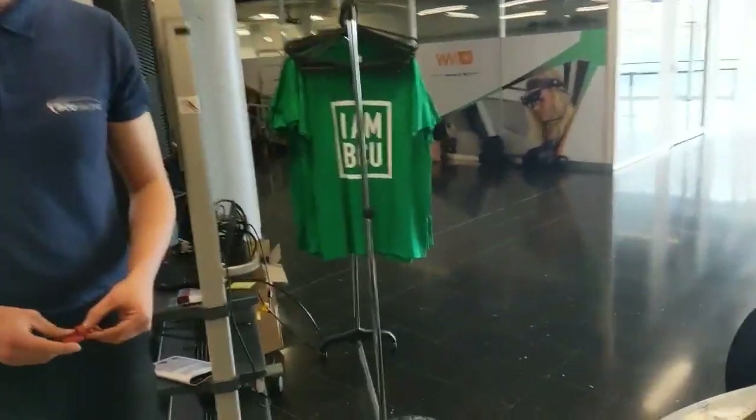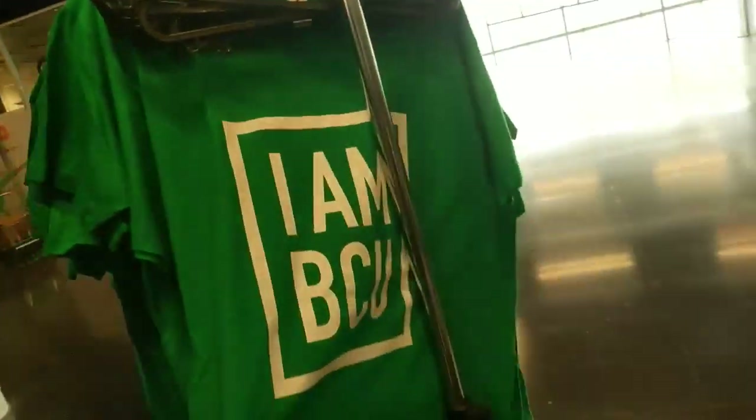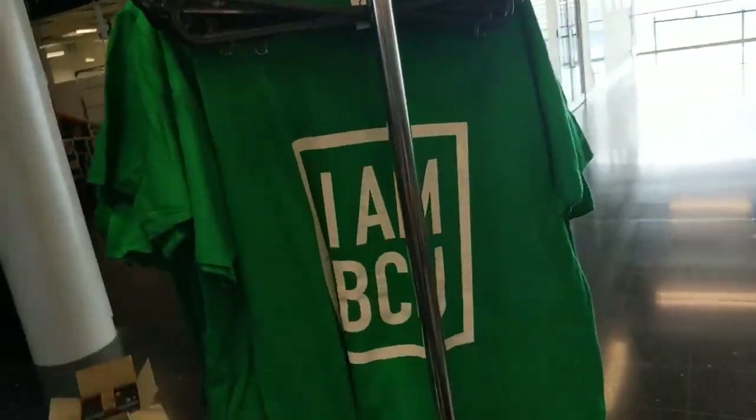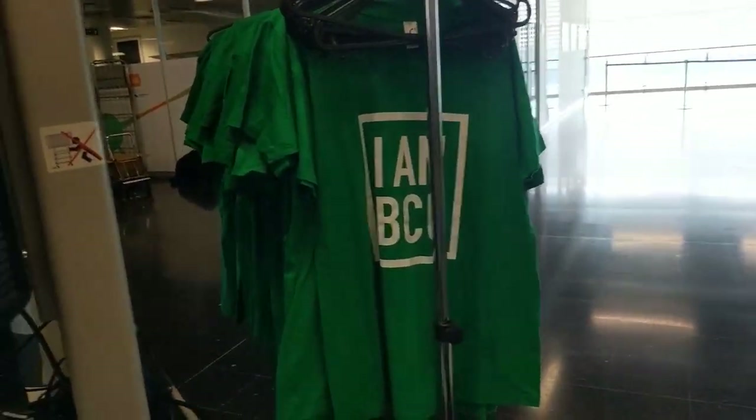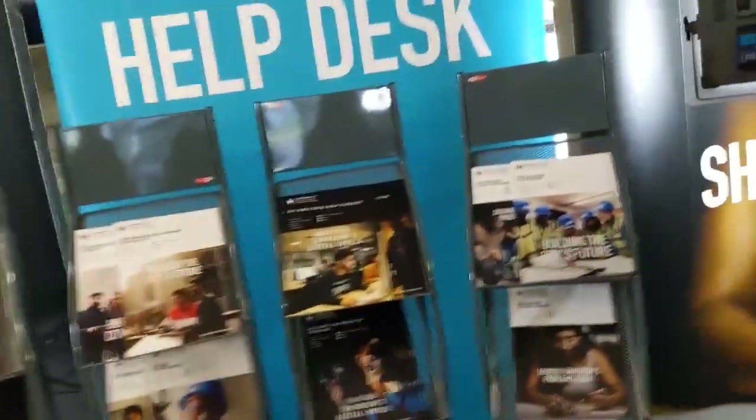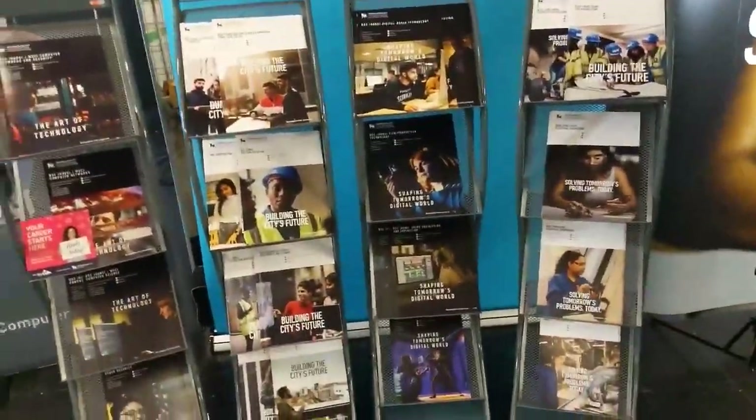Going over to the t-shirts, guys — we've got free t-shirts for you, come and pick them up. Nice and lovely green. This is the only faculty giving them out for free. Next up, we're going over all the STEM course leaflets — again, come and pick one up. You've got everything from computing, engineering, built environment, everything.